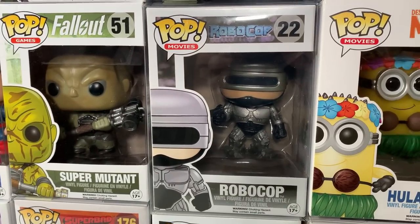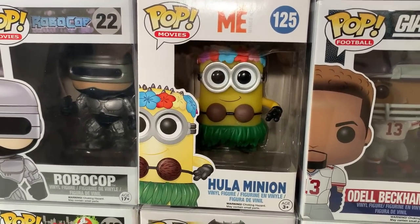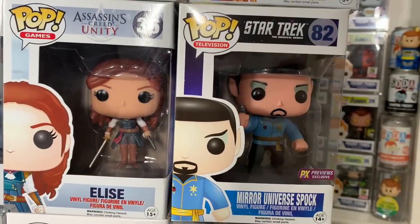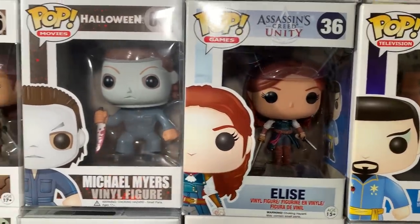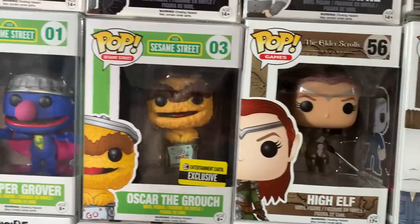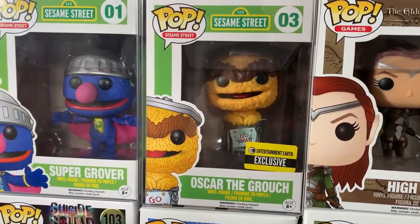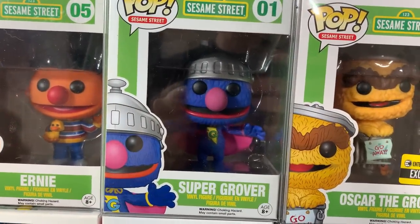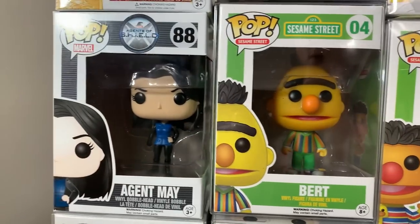And then we have a big one — Robocop. This is the original one and it has some value to it. We have the Hula Minion from Despicable Me followed up by Odell Beckham Jr. from the Giants — it's kind of funny there are a few football players sprinkled in this collection. We also have the Mirror Universe Spock from Star Trek which is a PX Previews exclusive. Then we have Elise from Assassin's Creed. Michael Myers from Halloween. And the High Elf from the Elder Scrolls. Then we have a few really cool Sesame Street Pops — Oscar the Grouch in the yellow version which is an Entertainment Earth exclusive, Super Grover, Ernie holding the Rubber Ducky, and Bert.